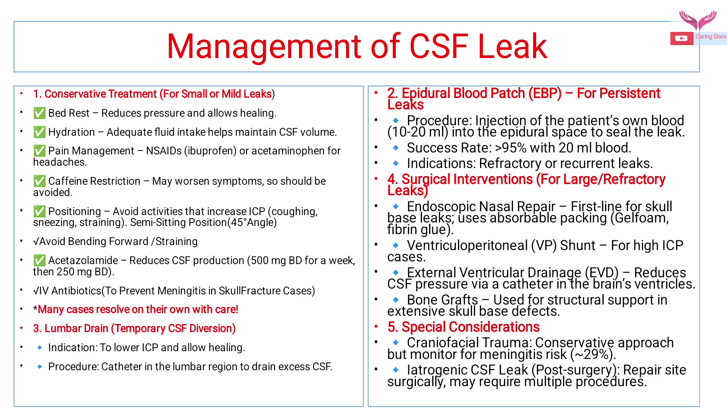Lumbar drains provide temporary CSF diversion; the indication is to lower intracranial pressure and allow healing by placing a catheter in the lumbar region to drain excess CSF. For persistent leaks, an epidural blood patch involves injecting 10 to 20 ml of the patient's own blood into the epidural space to seal the leak. The success rate is more than 95 percent with 20 ml of blood. Indication is for refractory or recurrent leaks.